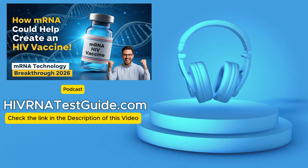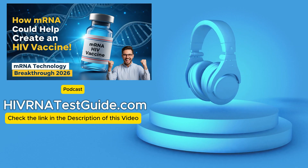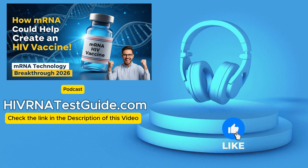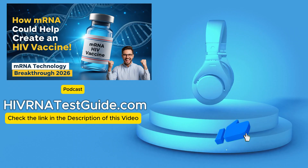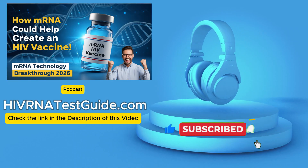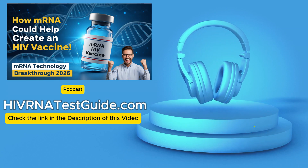Hello, and welcome to HIVRNA Test Guide podcast, your trusted source for HIV testing, with over 4,500 plus testing labs across the United States. Today we are digging into one of the biggest medical challenges we still face as a planet. Absolutely — HIV.